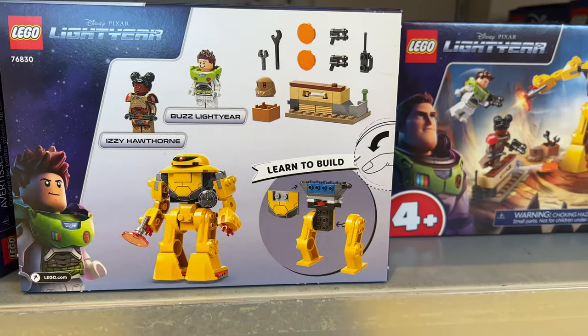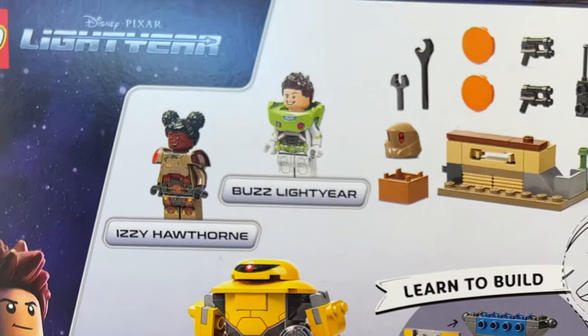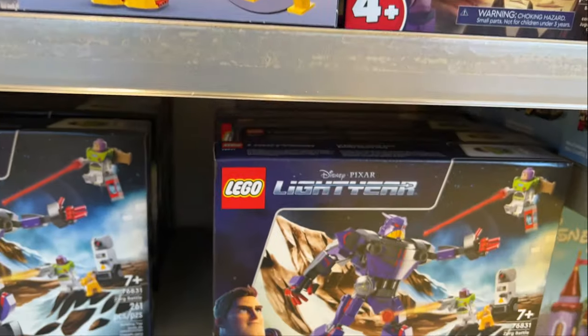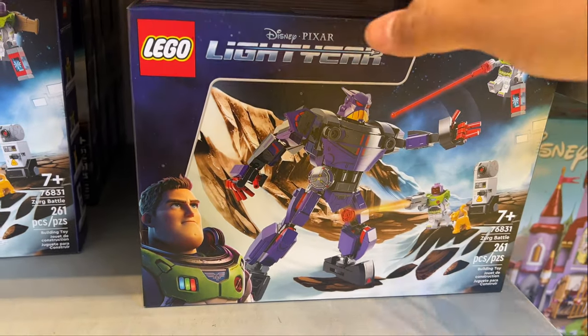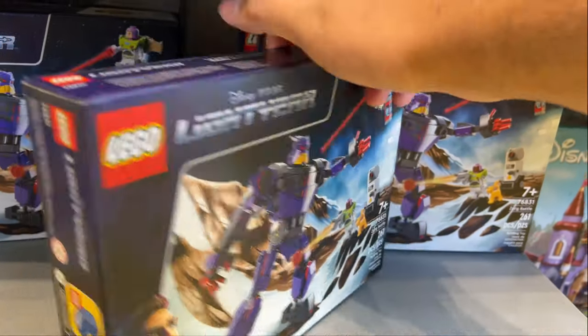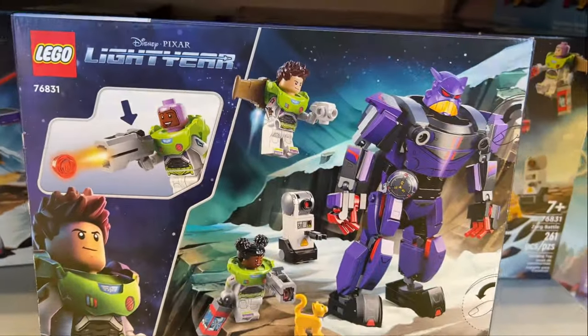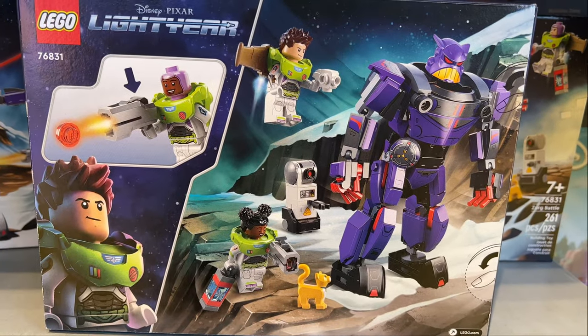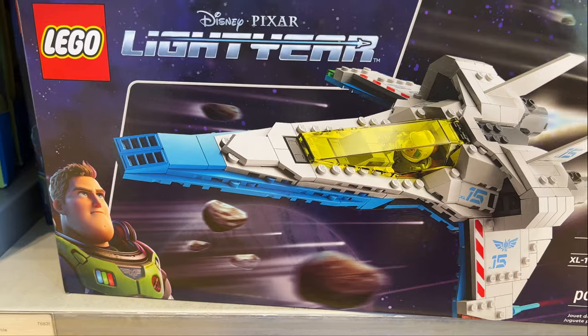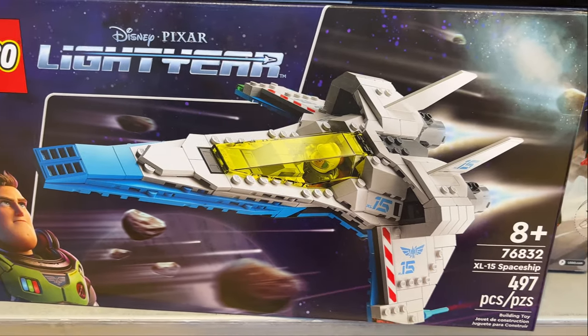They also have this Cyclops and Buzz set — very cool, looks like a little battle set. It comes with Izzy Hawthorne, which was pretty fun. I do love the accessories. Down here I found a Zerg versus Buzz Lightyear Lego set as well. It's cool seeing Zerg in Lego form, and Buzz with the hair sculpt. I really love the Ranger Alpha suits in Lego.